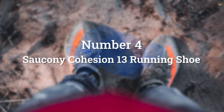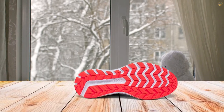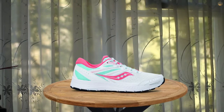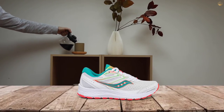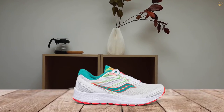Number 4: Saucony Cohesion 13 Running Shoe. While quality running shoes often come with a high price tag, you don't have to break the bank to get a supportive, cushioned pair from a trusted brand. Saucony's affordable Versafoam Cohesion Running Shoes provide exceptional cushioning that absorbs impact and reduces pressure, giving relief to women with plantar fasciitis.